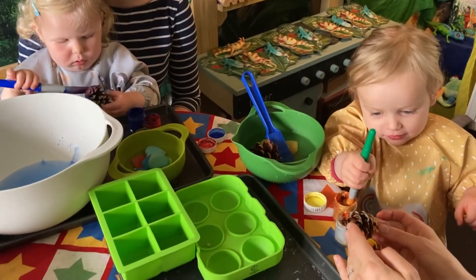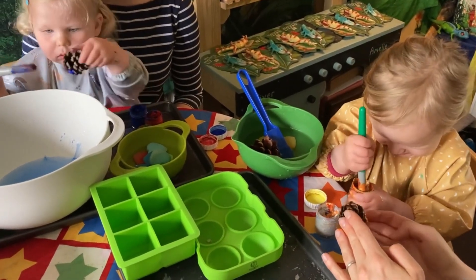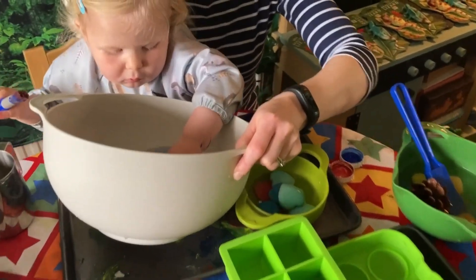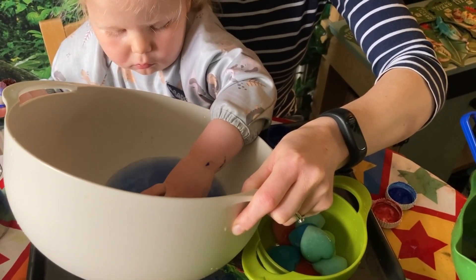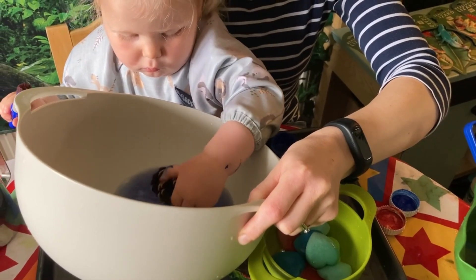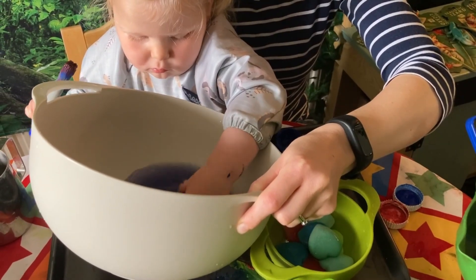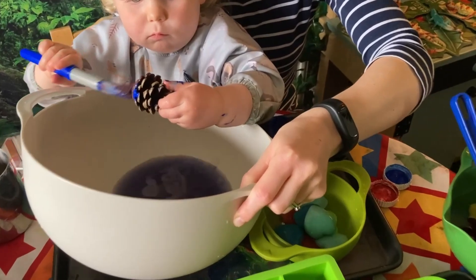Is that because it's quite muddy? What colour have you got in there? Have you got blue? There's lots of blue. There's a good swirl of blue going on there.